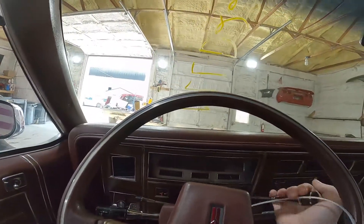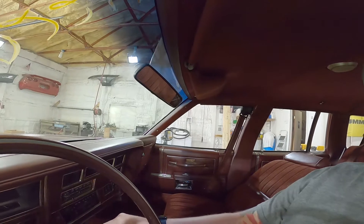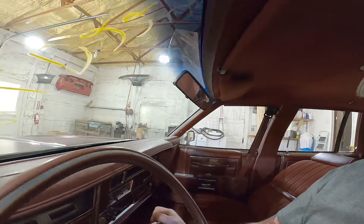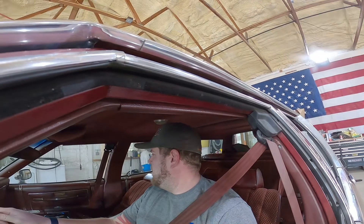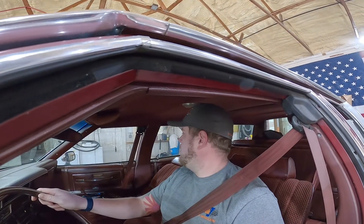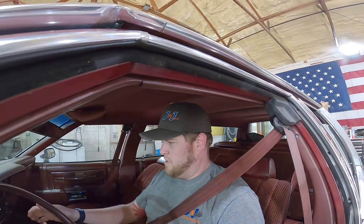Let's test out the transmission — Reverse, Drive, Reverse. It won't do a burnout. Nope. It died. Poor car doesn't want to do a burnout, just not enough horsepower. Can no longer own this thing — it is dead to me.